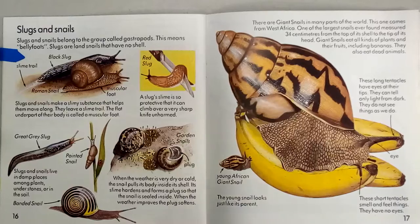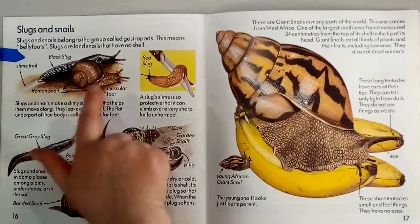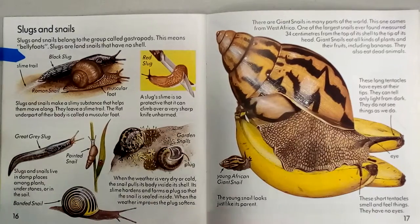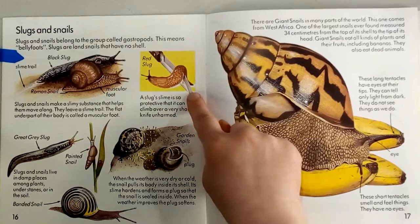Slugs and snails belong to a group of mollusks called gastropods, which means belly foots. Slugs are essentially land snails that have no shell — they're basically the same animal but without a shell. The reason they're called gastropods is because their whole body is a muscular foot under their belly that helps them move. Slugs and snails make a slimy substance that helps them move along and they leave a slime trail. A slug's slime is so protective that it can climb over a very sharp knife unharmed.